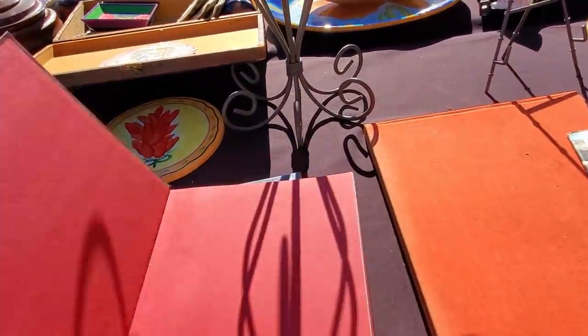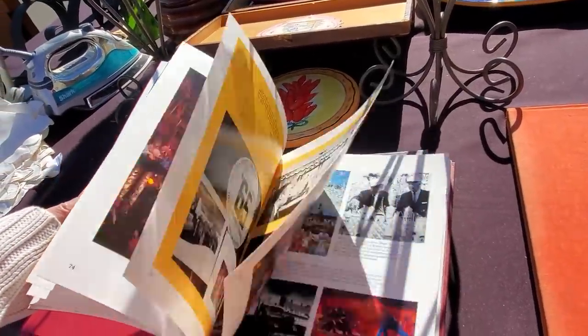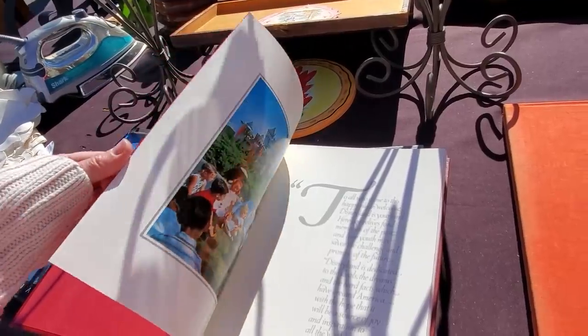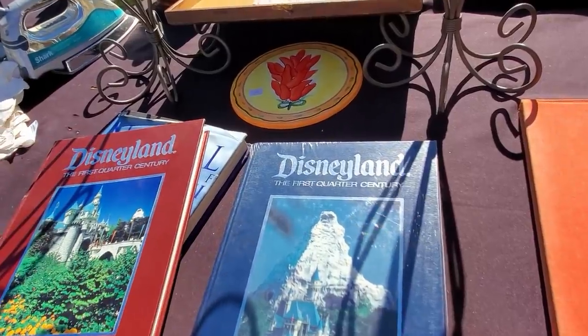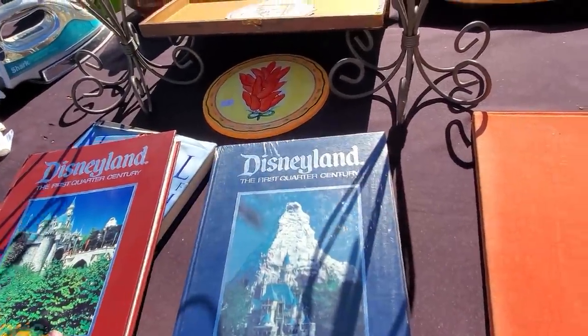Disneyland — the first quarter century. That would encompass my childhood. I actually kind of want this. I'm going to see how much this is. There are two copies — one's a blue cover and one's different. Let's find out.